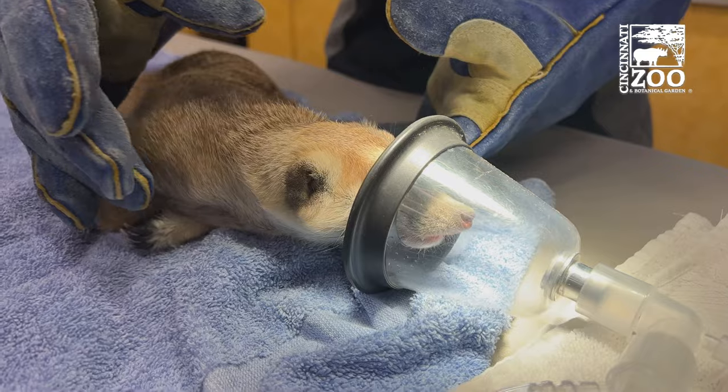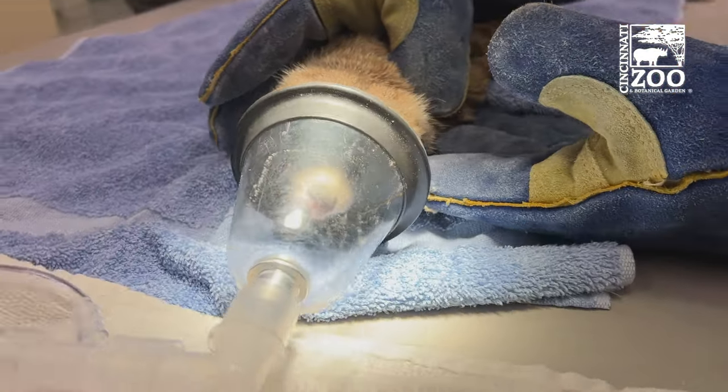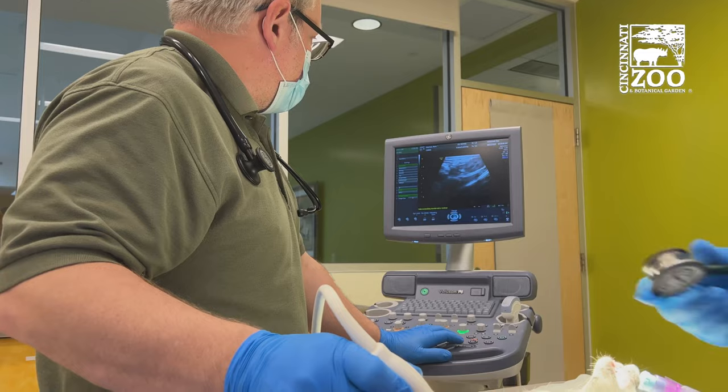During this time while they are inside, we did do an exam on our meerkats. That's something we do annually or every other year for most animals.